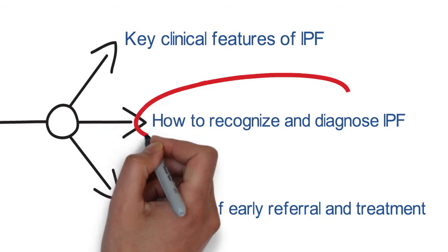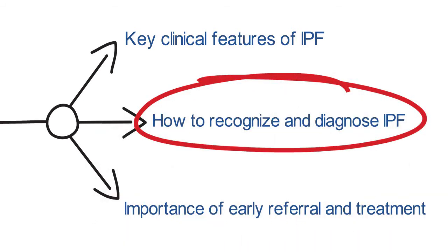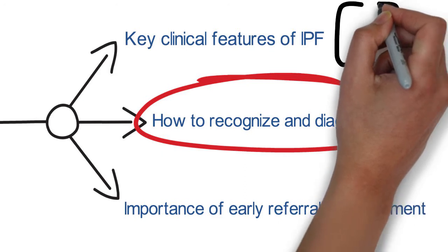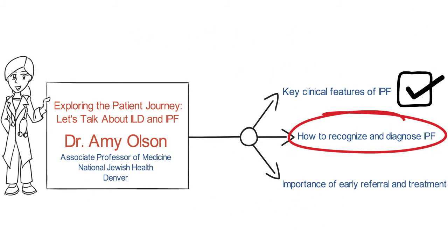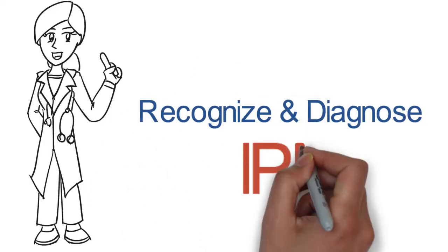This is the second in a series of three modules on IPF. The modules in this curriculum are designed to be completed in sequence. Let's discuss how to recognize and diagnose IPF.